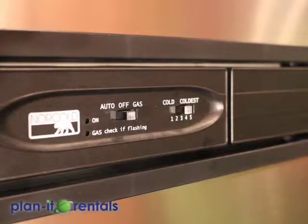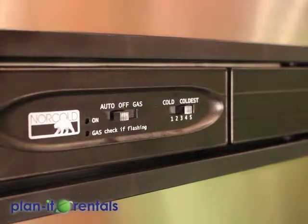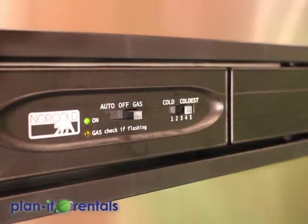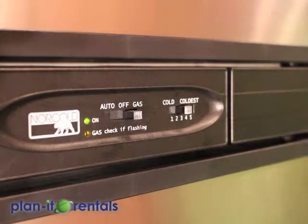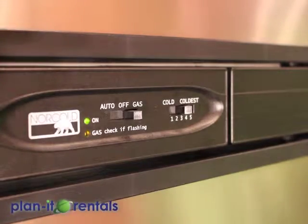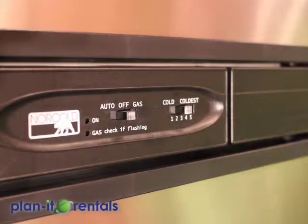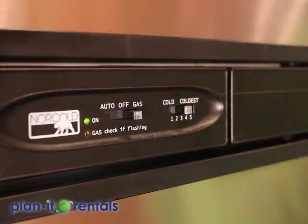Here on the fridge are the controls to run it off plug-in power — flip the switch to auto — or to run it off propane — flip the switch to gas. When you're running the fridge on gas, a yellow light comes on at the bottom. If your gas is not on, you run out of gas, or there's an air bubble in the line, that yellow light will start flashing, indicating a problem. To remedy it, flip the fridge off for 10 or 15 seconds and then go back to gas to ignite. The temperature control setting is on the right-hand side — we suggest setting 3 or 4.